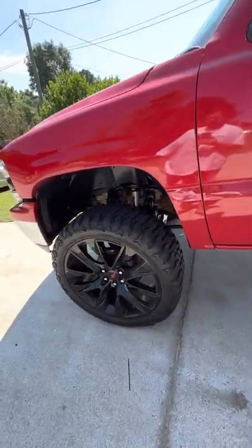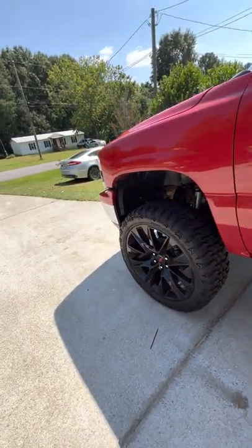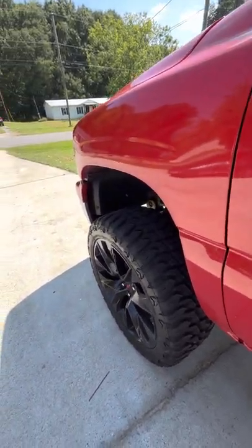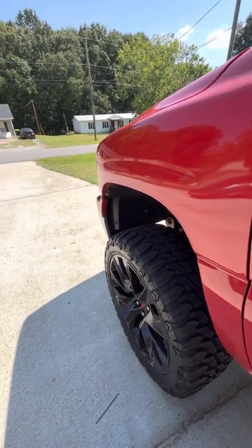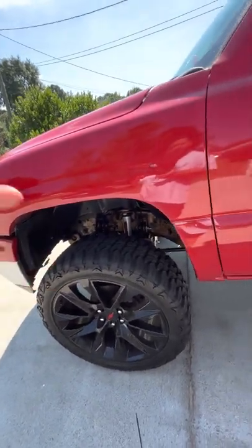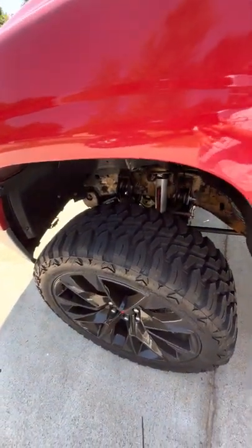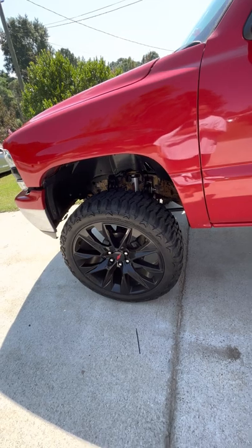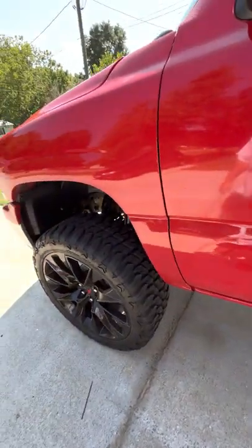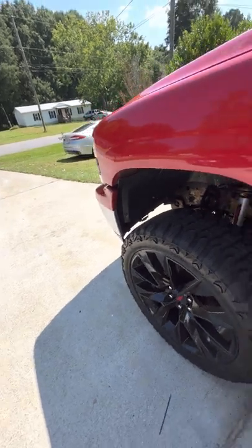All in all it did okay, but I need to fix the front end — I'm going to buy control arms and everything for that. I have the Rough Country steering stabilizer on it; it helped at first but doesn't do much anymore. It's kind of a waste of $50 to $100 because these big wheels and tires just overpower it — not worth spending the money on.